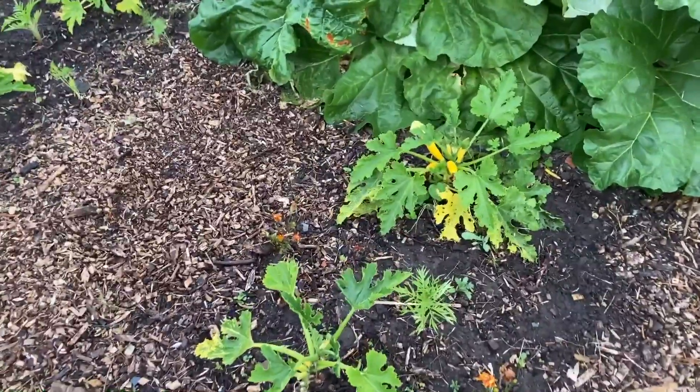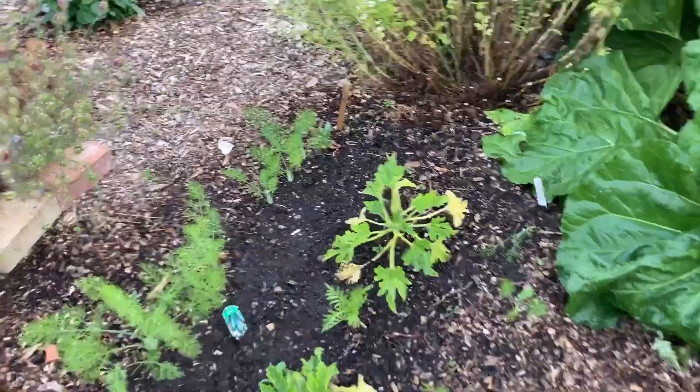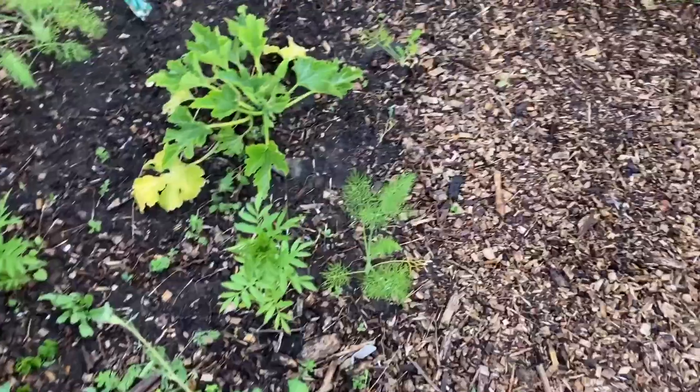Poor courgettes, still not very happy — not sure what we've done wrong. Fennel, however, has gone great guns.